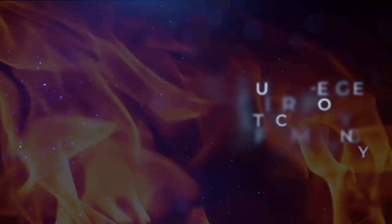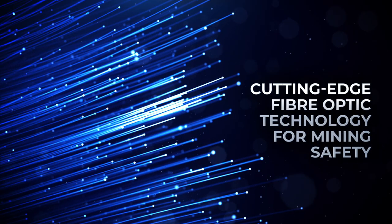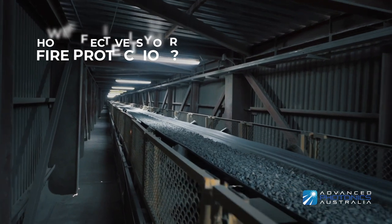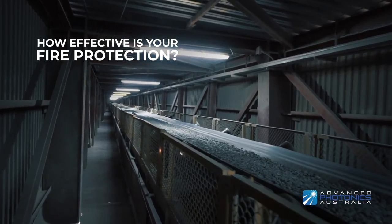Detecting and preventing fires in real time in mining is easy with our cutting edge fibre optics technology. How effective is your current fire protection system?